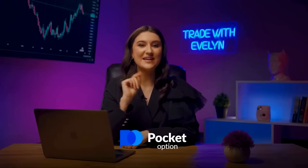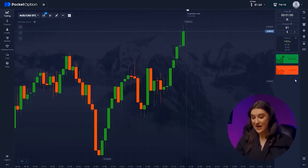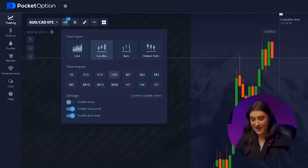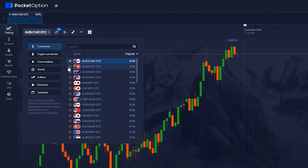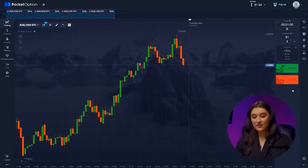Open Pocket Option and get ready to trade. Let's go! First things first — let's set up the trade time: one minute, candlestick time frame 30 seconds. Next, let's select our currency pairs. Today we'll work with Australian Dollar and Canadian Dollar, Australian Dollar and Swiss Franc, Australian Dollar and New Zealand Dollar, and Australian Dollar and US Dollar. All of these pairs have performed well over the past week and behave predictably. The last step is setting up our indicators.